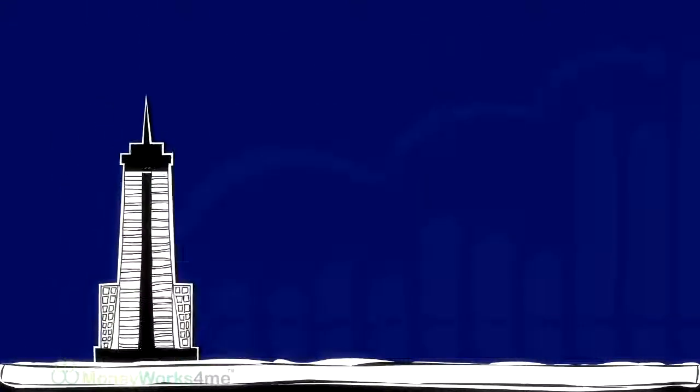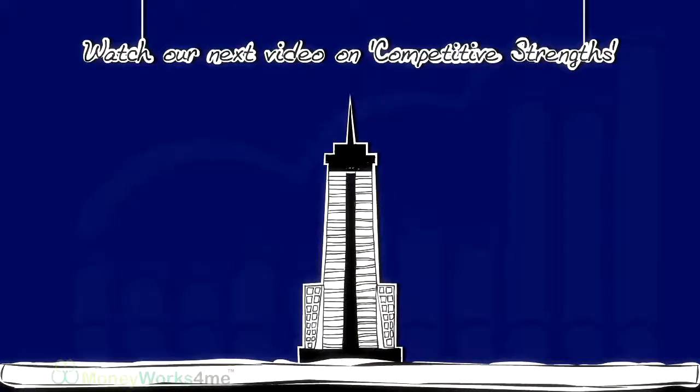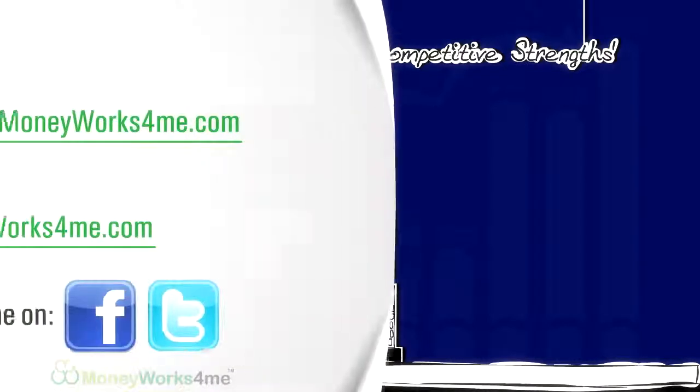Now that you have found a company with a solid financial track record, you are ready to look at its competitive strengths.